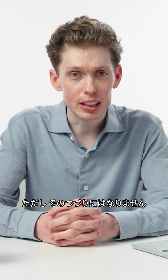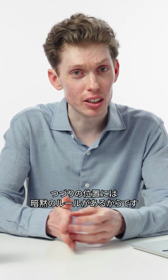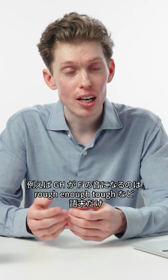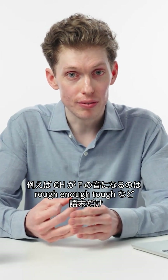Now, in reality, no one would actually spell fish this way because we know that there are implicit rules to where letter combinations can go in words. So we know that GH can stand for the sound F but only at the end of a word — as in rough, enough, tough.